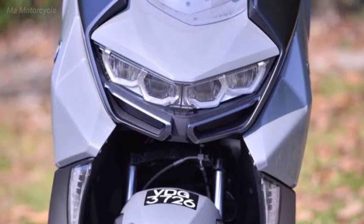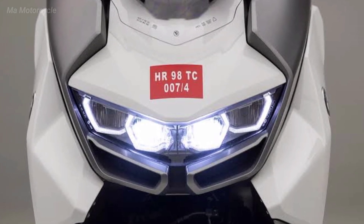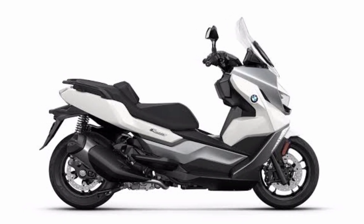The comfort features of the BMW C400 GT 2023 include a larger fuel tank and a wider footrest.